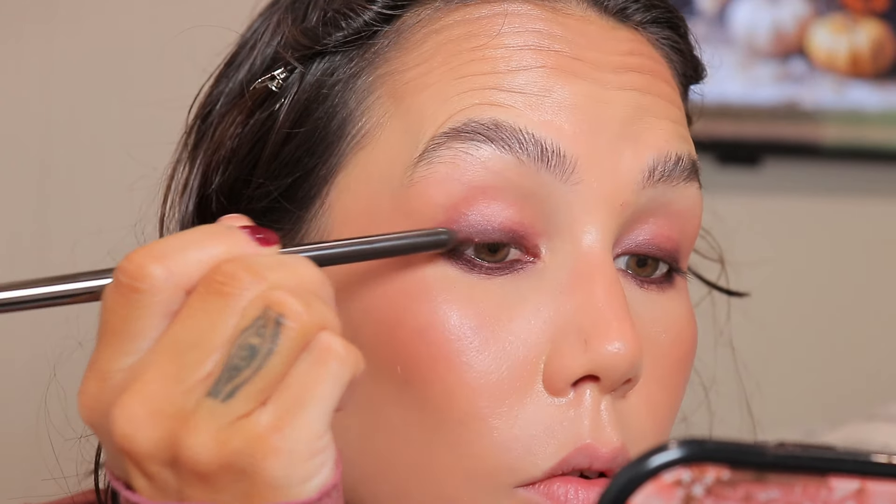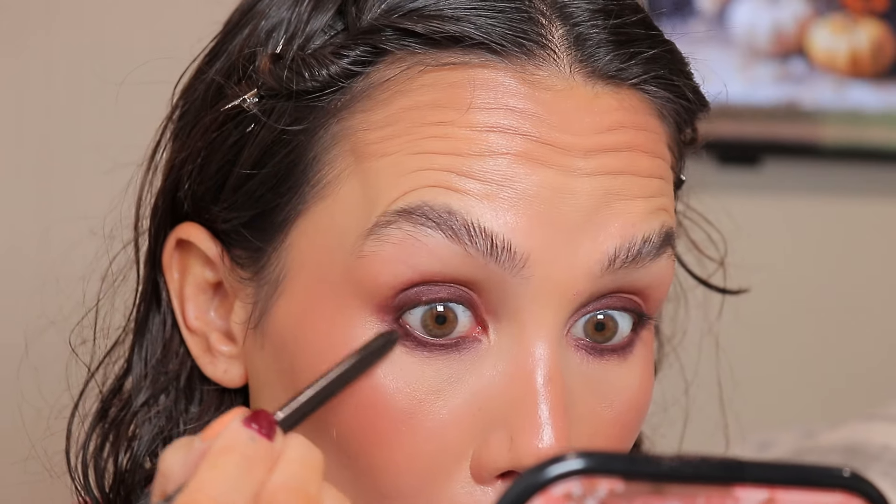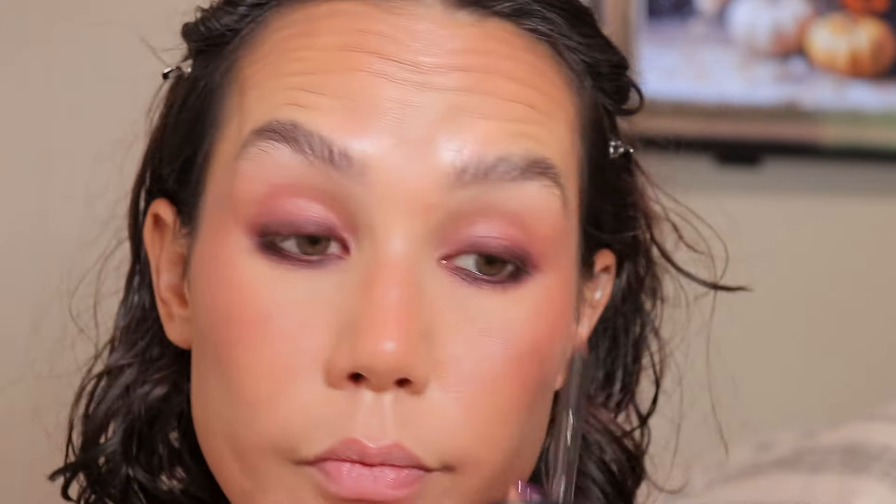I'm going back in with the eyeliner and running that along my upper and lower lash line and waterline, making sure to get those inner corners really well — top and bottom. I really like to connect that top inner corner to the bottom inner corner.